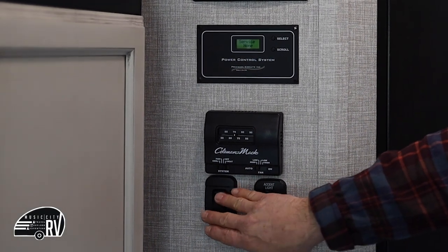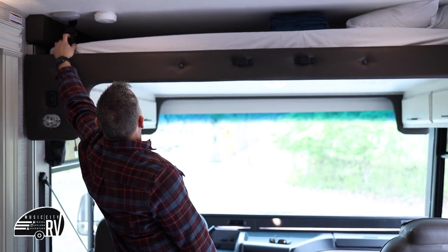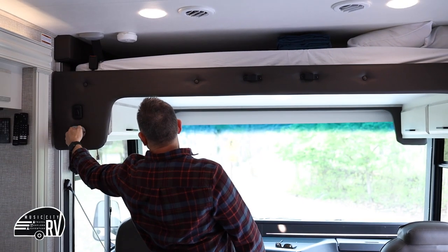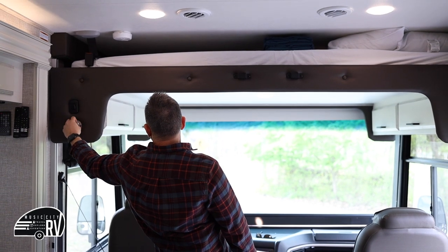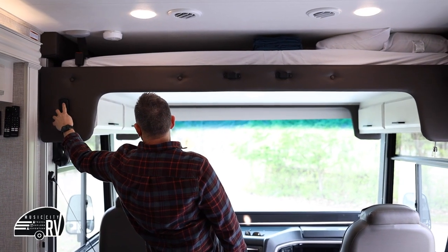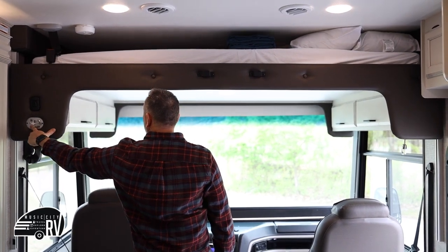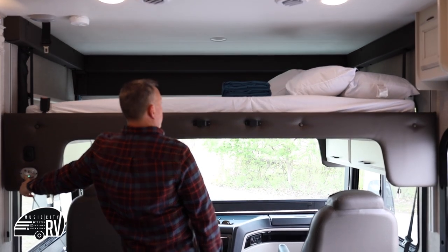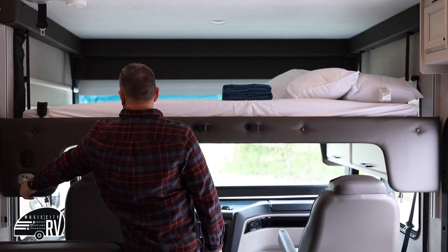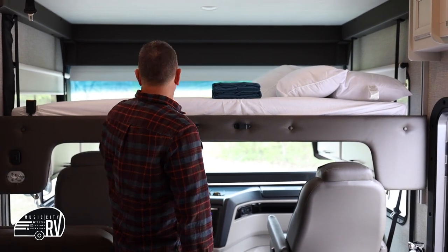This bunk area is a convertible bed. There's a seat belt latch to undo and a key that needs to be turned for the bed to come down. Open the buttons next to the key and it will power the bed down while you're stationary, giving more room. A ladder attaches here so you can climb up.